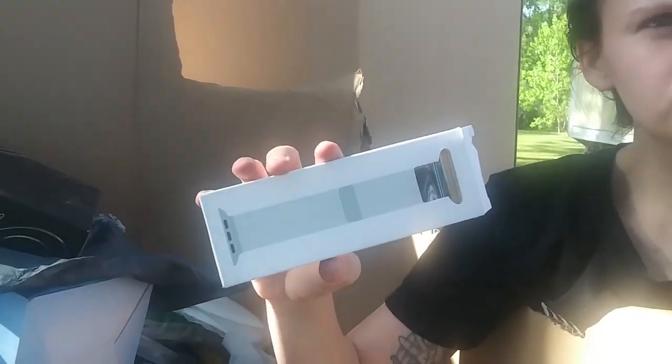What's these called? Apple Watch bands — 38 millimeter and 40 millimeter. Micro SD card.